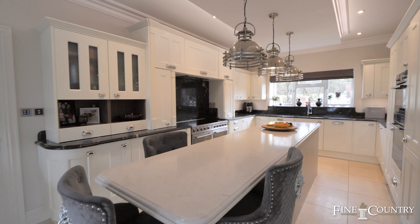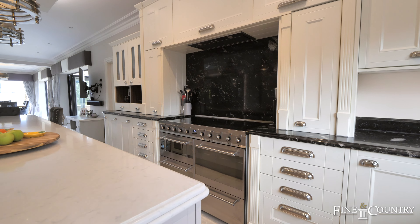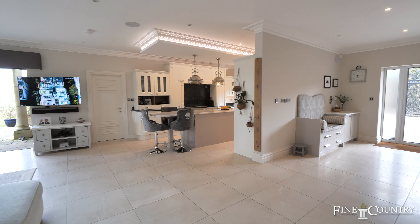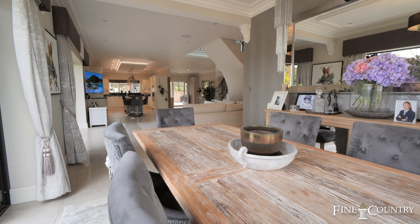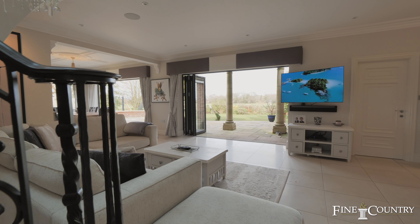This beautiful kitchen has bespoke marble worktops, fully integrated appliances and this range cooker. This house is perfect for entertaining. In summer months these bi-fold doors can be opened up to enjoy the stunning views outside.